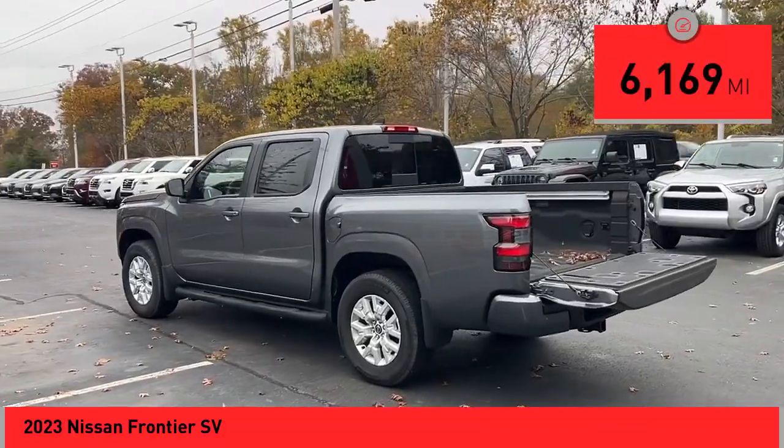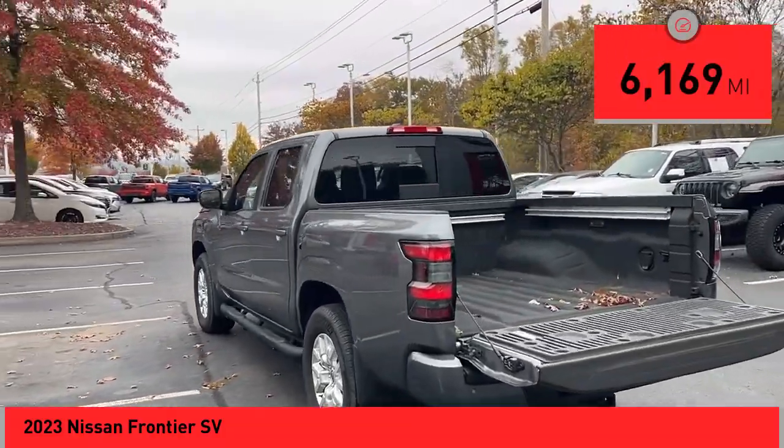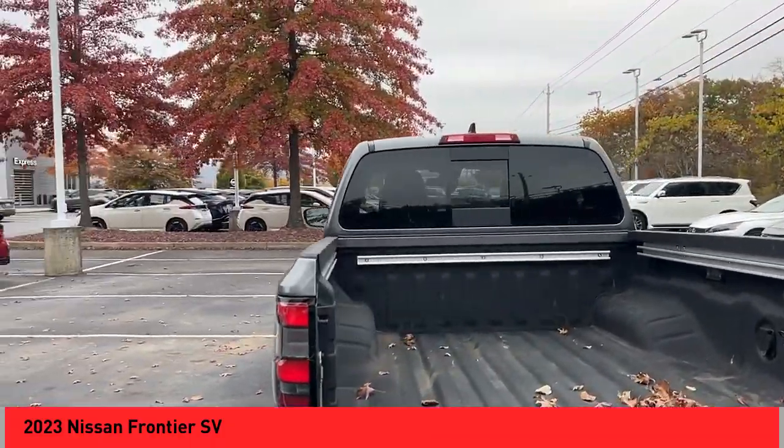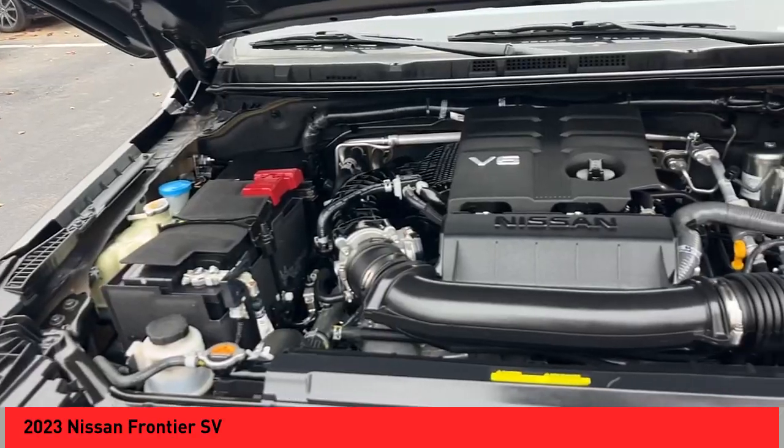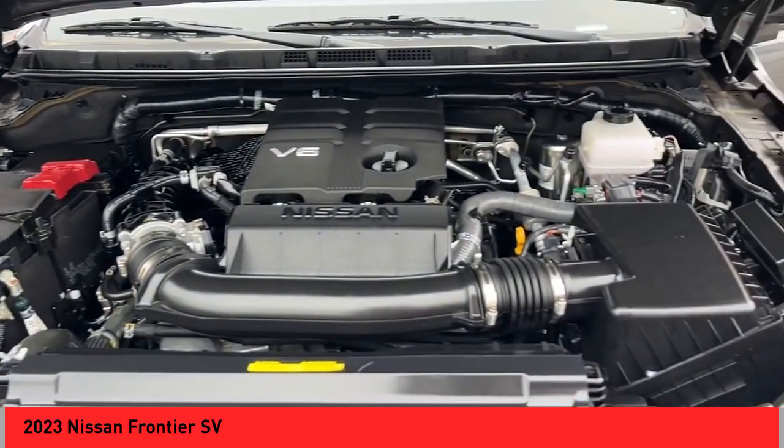This vehicle has less than 7,000 miles. Here are some of this vehicle's great options: Hill Descent Control, Stability Control, Front Suspension Type — Double Wishbones, Front Suspension Type — Strut.